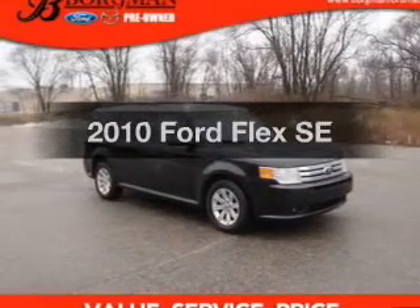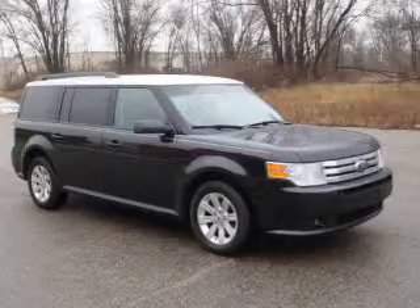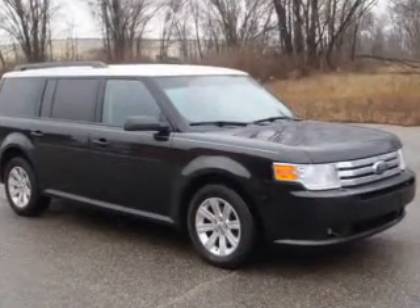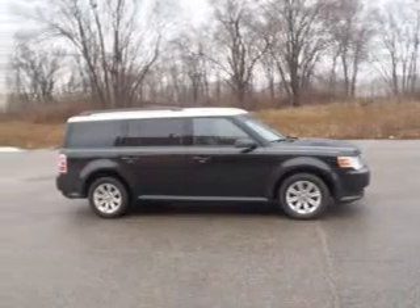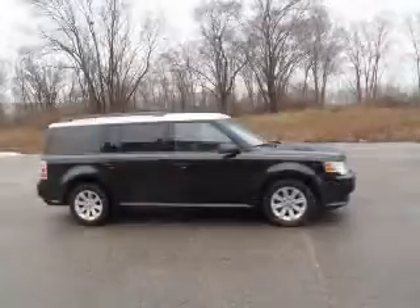Get noticed in this 2010 Ford Flex — this is the set of wheels you've been looking for. The powertrain includes front wheel drive with a reliable six-cylinder engine connected to a smooth-shifting six-speed automatic transmission. The anti-lock braking system will help deliver you safely to your destination.